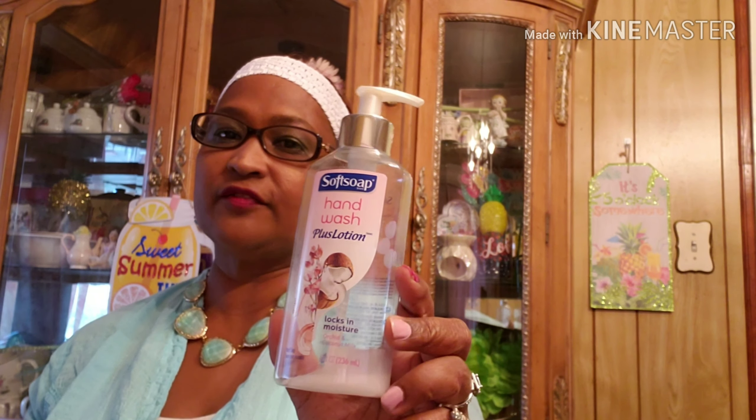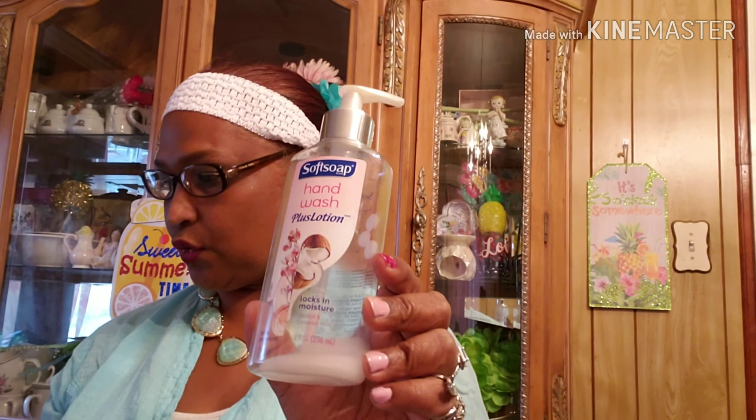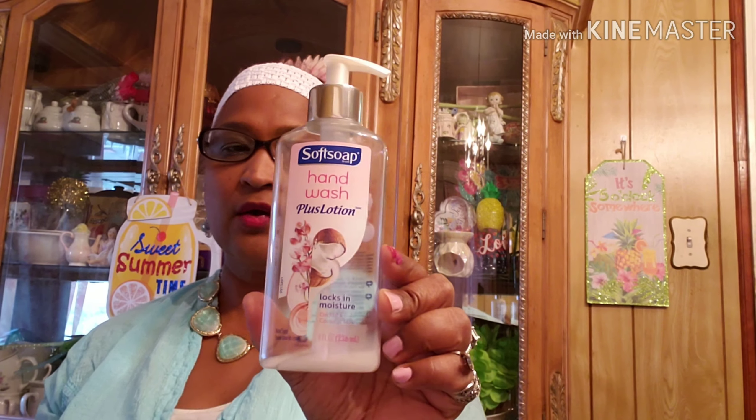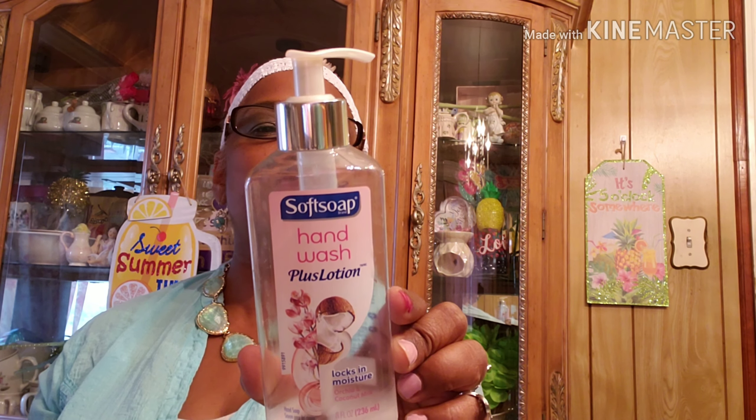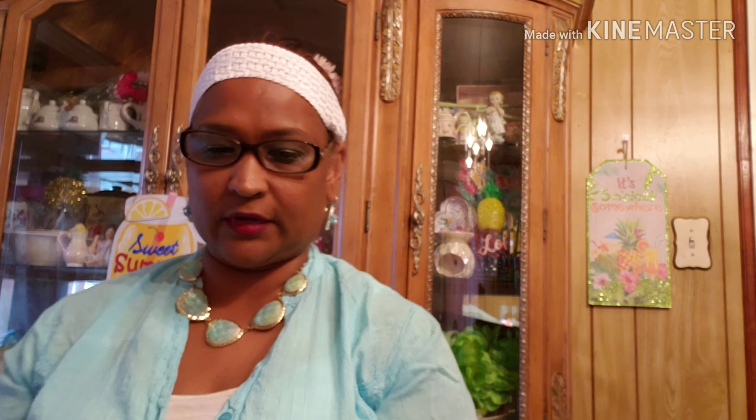First I want to tell you guys about this Soft Soap hand wash plus lotion. I will always buy this — it's awesome. When you wash your hands with this, you don't even have to put lotion on your hands. Lux and Moisture, Orchid and Coconut Milk, this is what this one was.